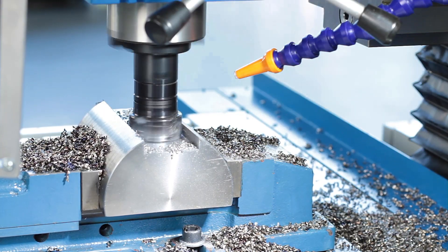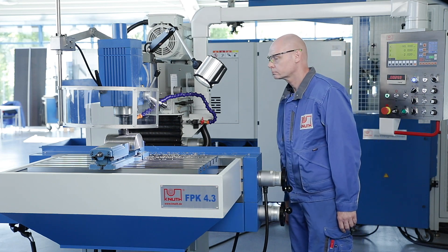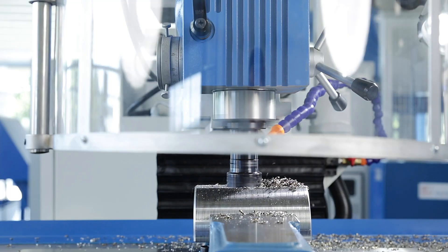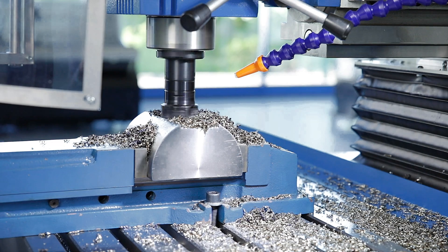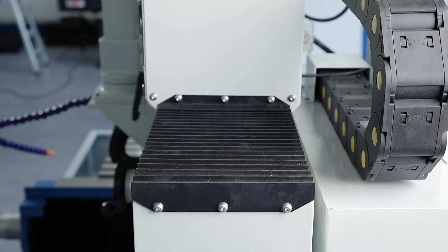The machine has a state of the art feed system based on the latest CNC technology. Powerful servo motors ensure the infinitely variable feed drive. High quality ball screws drive the table, console and upper beam with the utmost precision.